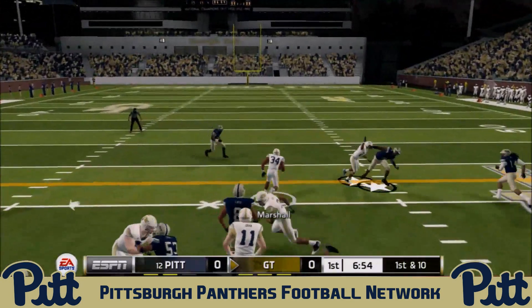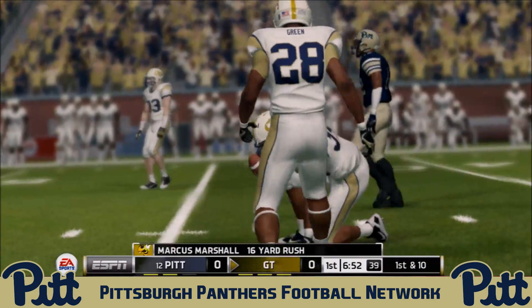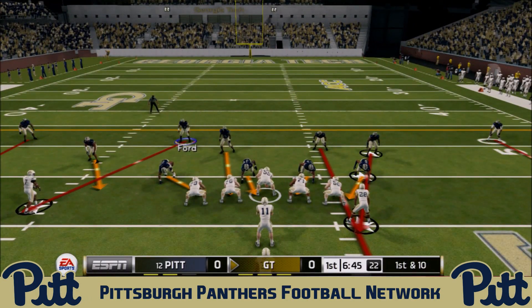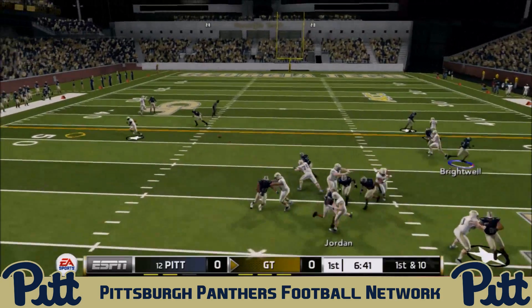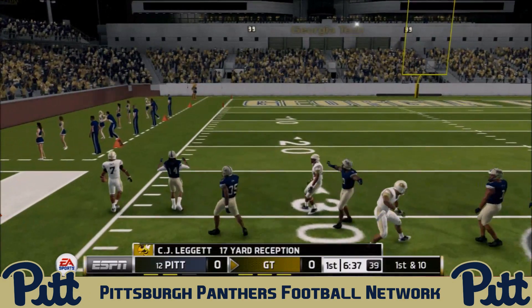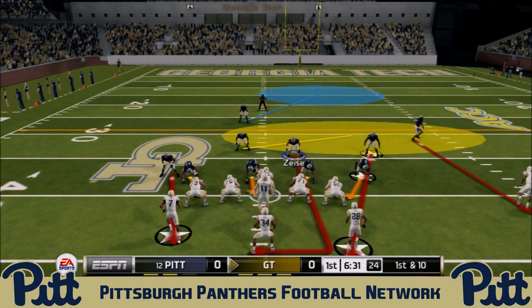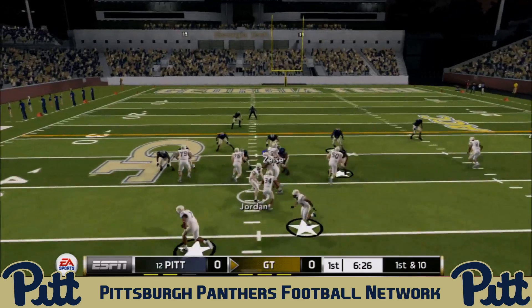The Yellow Jackets run a triple option offense that can really eat up yards if you don't stay sound in your fundamentals. The Panthers are gashed for 16 yards on the opening play from scrimmage. Quarterback Matthew Jordan drops back and throws a nice pass out to C.J. Leggett, who turns it into a 17-yard catch and run — not a lot of passing expected from the Yellow Jackets, but they get the first down.